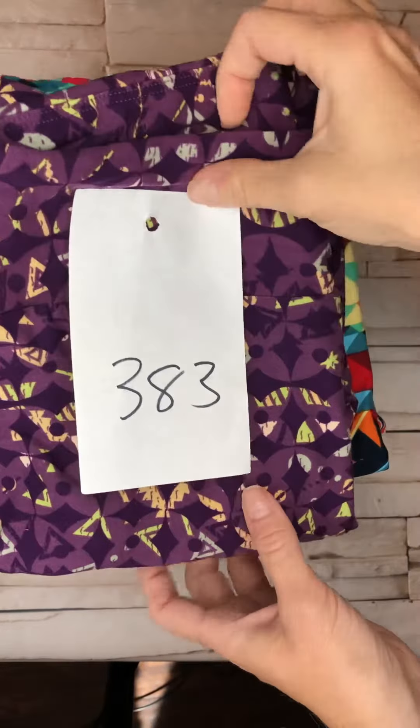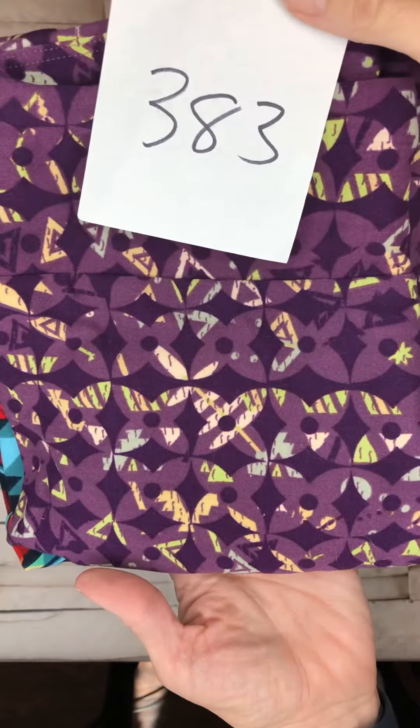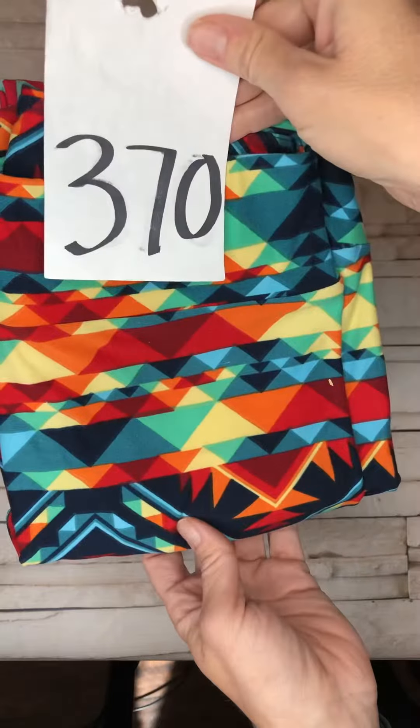We've got some one-size leggings. Happy Thursday. Purple, super cute, geometric, number 383. You just comment below with a number.